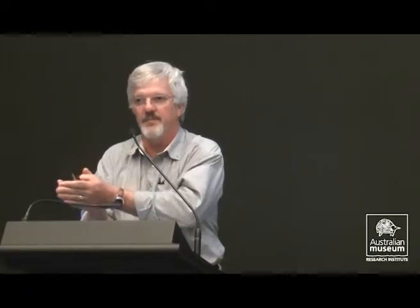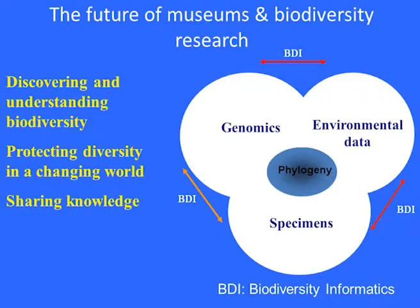Every specimen has a place and a time, and particularly if you have field notes with it, then you have a much richer set of data. That gives museums quite unanticipated potential in addressing important societal questions.